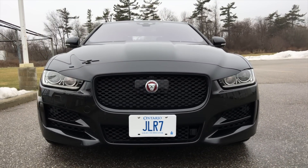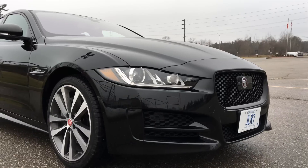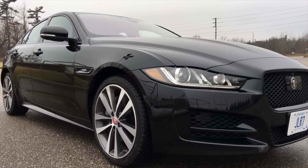It costs $9,000 more than the base premium model. At $63,000, this model as tested is about $18,000 more than the base model.